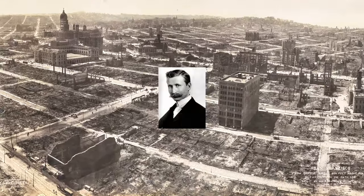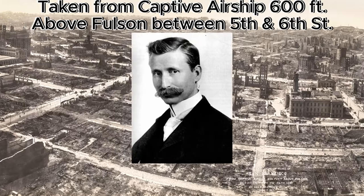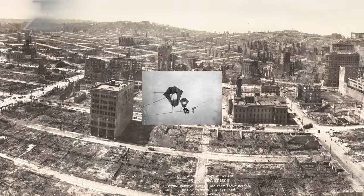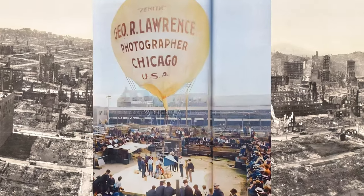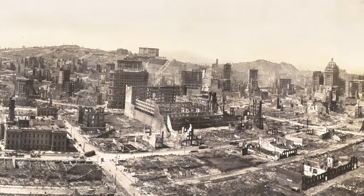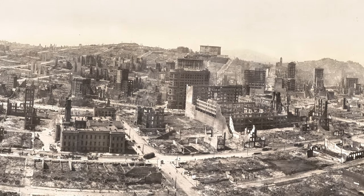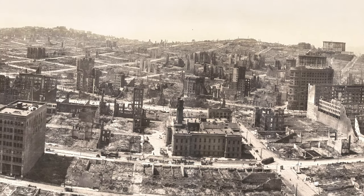George Raymond Lawrence, born February 24, 1868, was an American commercial photographer who built kites and balloons for aerial panoramic photography. In the mid-1890s, Lawrence perfected the use of flashlight photography, which was the norm until flashbulbs were invented years later.